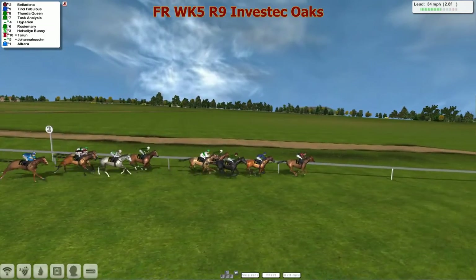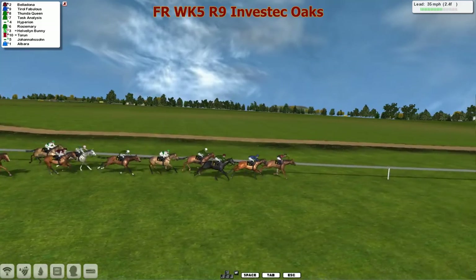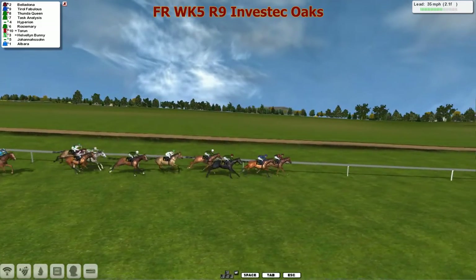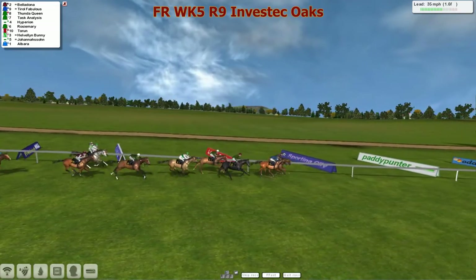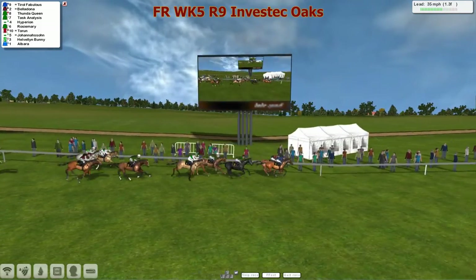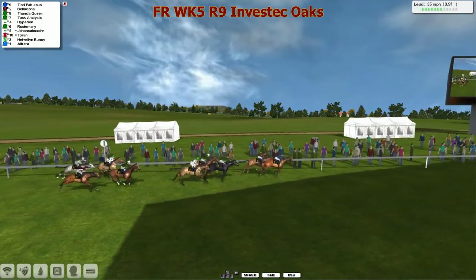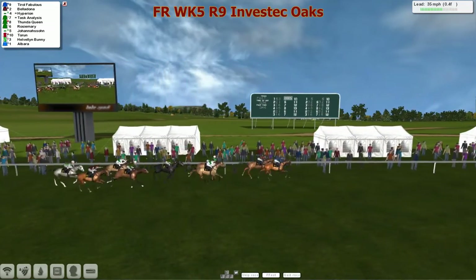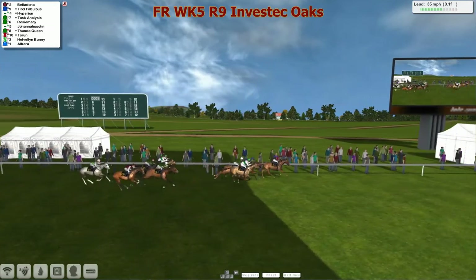Thunder Queen is third, then Task Analysis. Hyperion is going a little bit backwards. Rosie Mary trying to run on, Hellvillain Bunny and Torren up ahead, with Joe Harrison and Albarra needing miracles from there. Tyrrell Fabulous comes to challenge Belladonna for the lead — Belladonna still sticking her neck out, but Tyrrell Fabulous pokes in front. Tyrrell Fabulous now takes it up by a head as they race into the final furlong. Belladonna tries to fight back as they come up towards the line — and Belladonna's got back in the lead. Here comes Hyperion and Task Analysis.